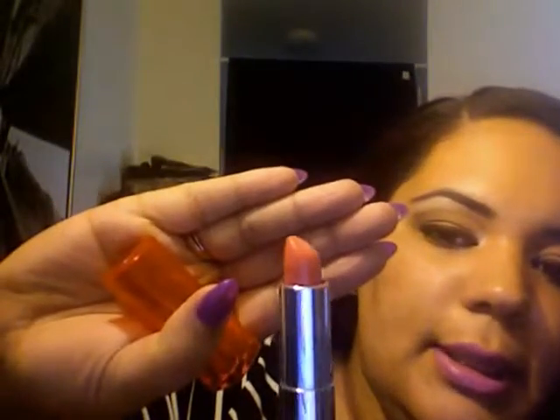Finally, the last one I picked up from the Maybelline Vivids collection is number 870 — Shocking Coral. It looks orange but it's not; it's coral. So that's Shocking Coral, Electric Orange, Fuchsia Flash, and Brazen Berry — all very nice colors.